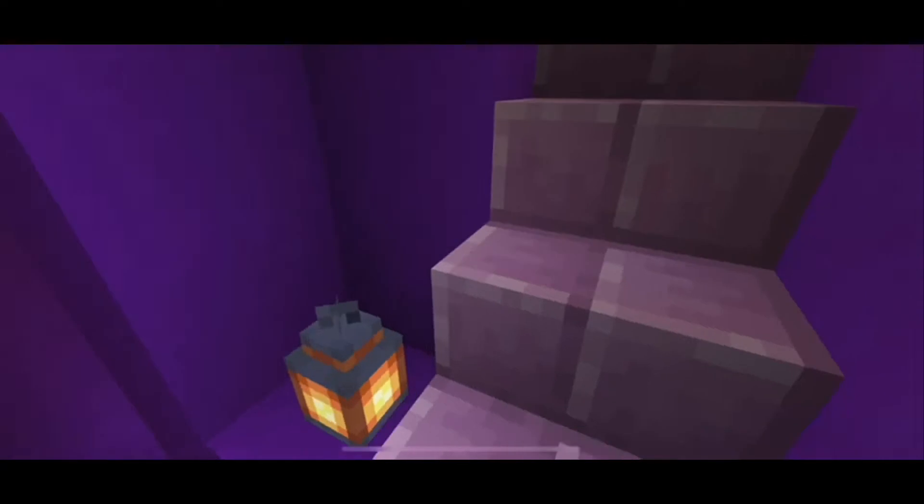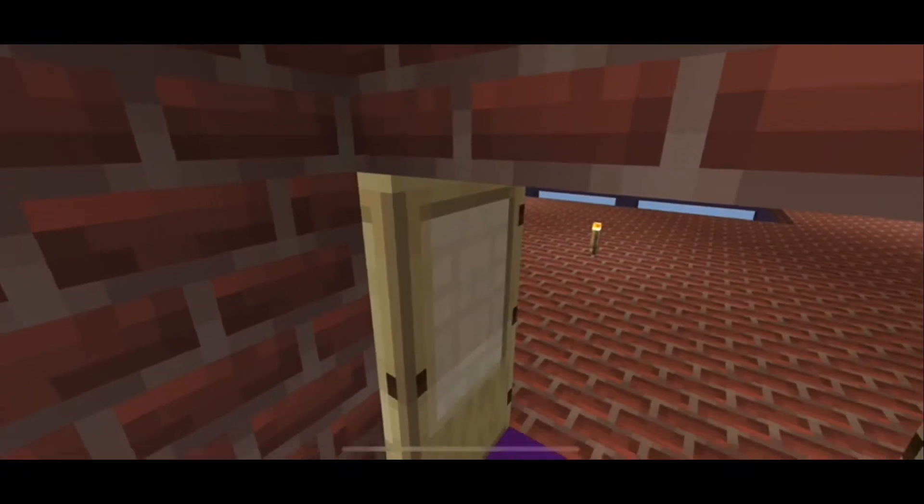As you can see, I've placed lanterns in the stairway just in case of an emergency, so that evacuants can see where they're going.